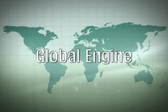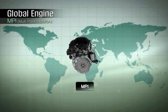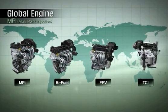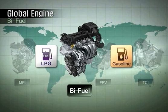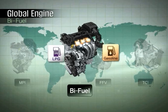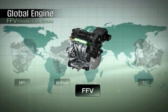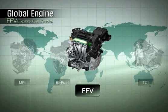In addition to MPI, the Kappa three-cylinder engine features a wide range of engine variations to meet the unique requirements of different regions around the globe. It is also the world's first engine with a bi-fuel LPI system, capable of using LPG and gasoline simultaneously. As a flexible fuel vehicle, it can also use blends of ethanol and gasoline to meet the demands of rapidly growing markets in Brazil and South America.